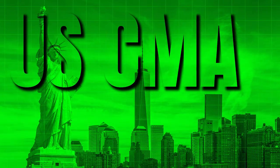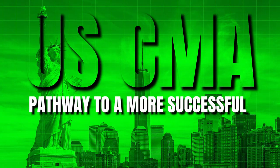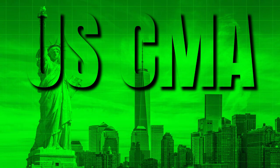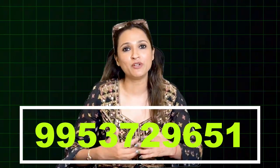The USCMA is a proven pathway to a more successful business career in finance and accounting — one that opens doors and builds confidence. Watch this space for more videos and content, and reach out to the team for any of your queries.